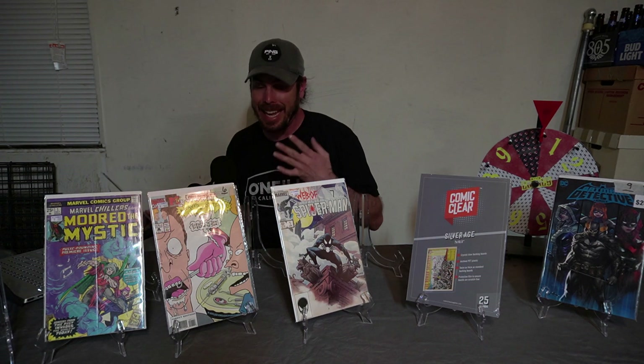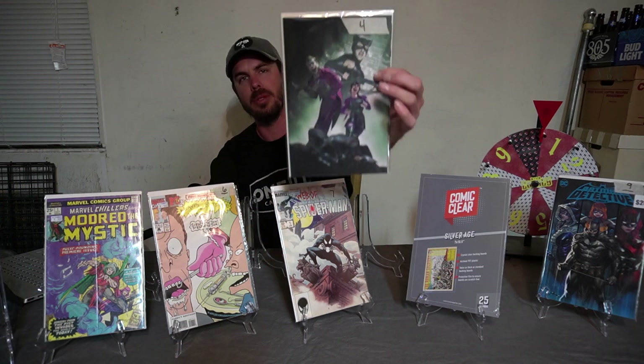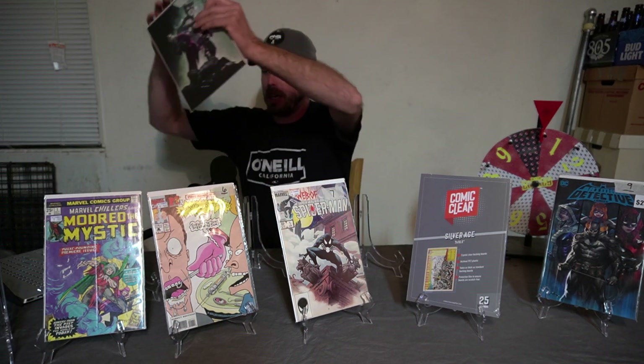Spot number four is a DC spot — it will always be a DC spot. That was something grandfathered in around week two of me doing this. And we have Batman 100 going in spot number four.